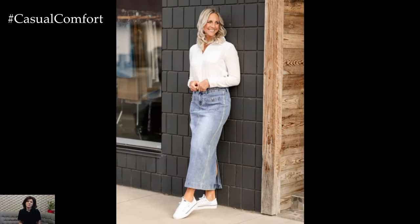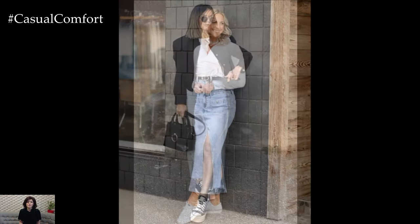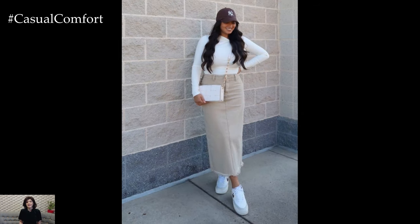Let's start with a classic casual look that's perfect for everyday wear. Pair a high-waisted denim skirt with a simple white tee and sneakers for an easy, laid-back outfit. This combination is both comfortable and stylish, making it ideal for running errands, meeting friends for coffee, or a leisurely stroll around the park.